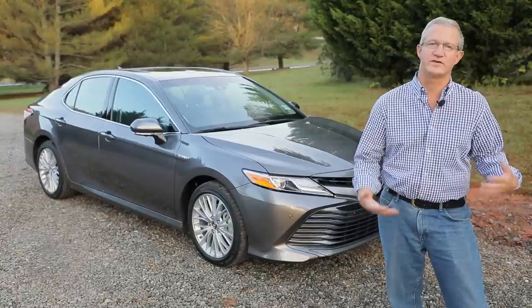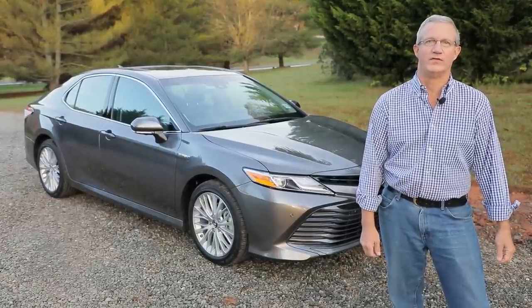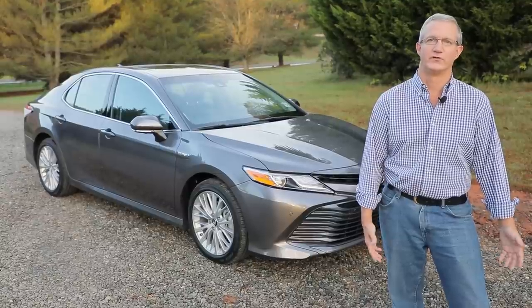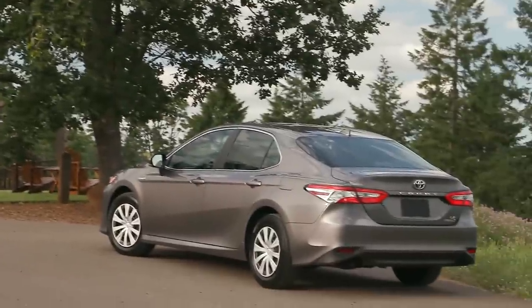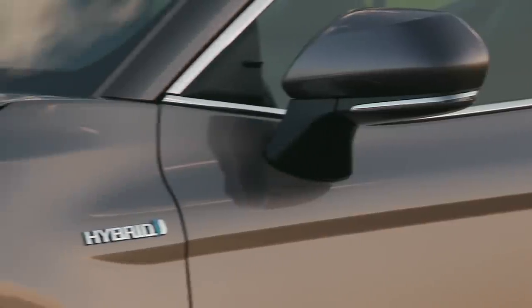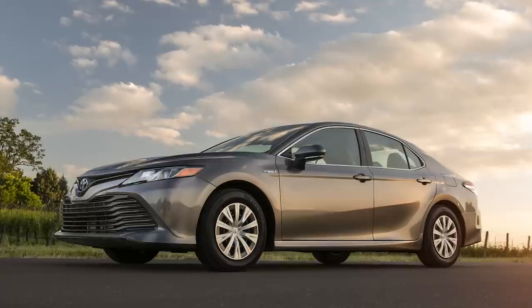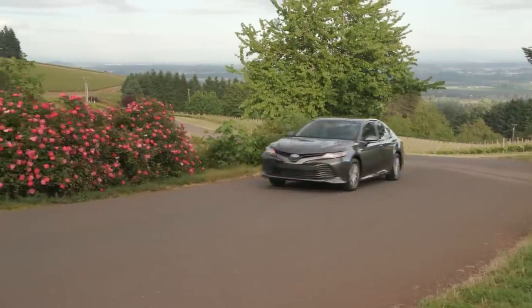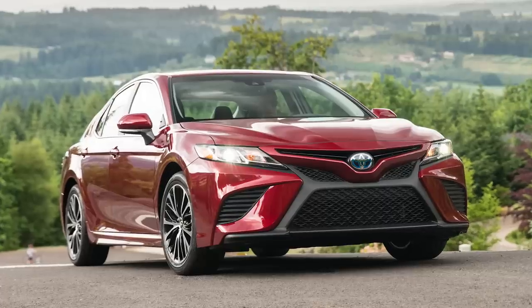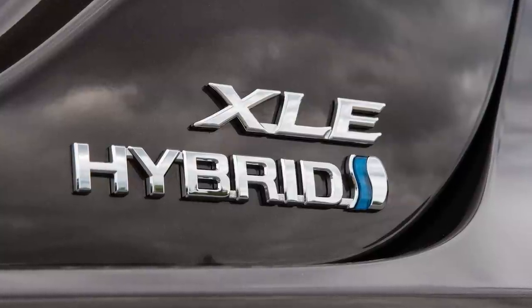We've had a chance to drive it, to discuss among ourselves where it improves on the last one, and where it sits in the greater array of green cars available now. There are actually two versions of the 2018 Camry Hybrid. If you want the highest rated fuel economy, go for the base LE trim level. The EPA rates that one at 52 miles a gallon combined, which falls to 46 miles a gallon combined if you upgrade to the sportier SE or the more luxurious XLE versions.